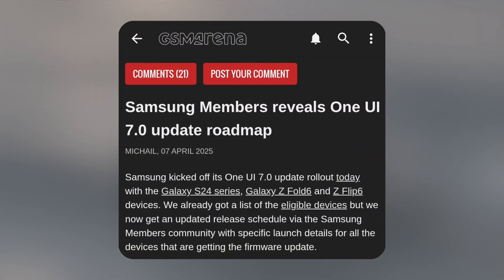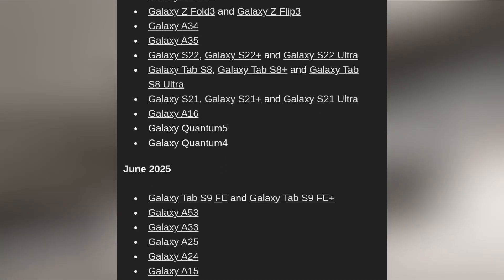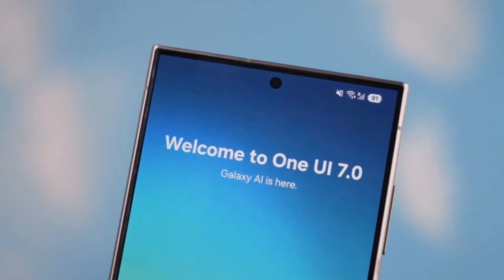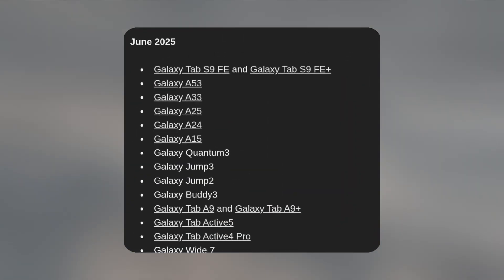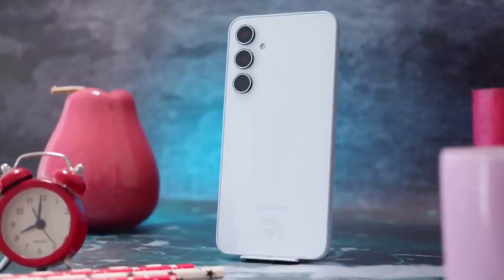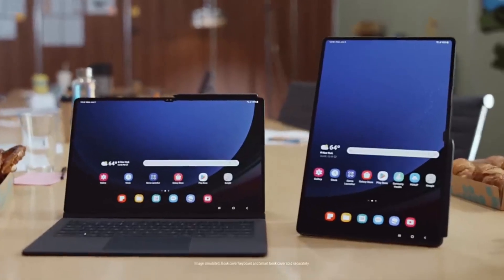Samsung's forums in Korea also revealed the full list of devices and the update timeline. According to the new schedule, One UI 7 will continue rolling out through June 2025, covering around 50 Galaxy devices. That includes models from the Galaxy F and Galaxy M series, Galaxy A series, tablets, and more.